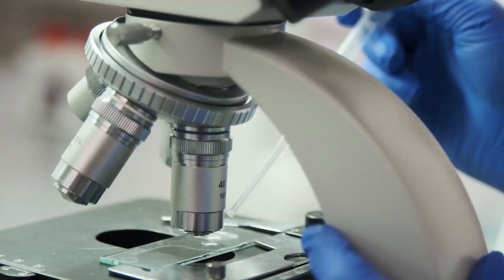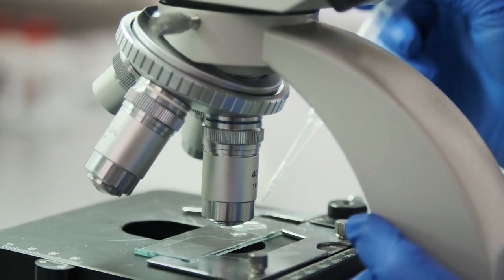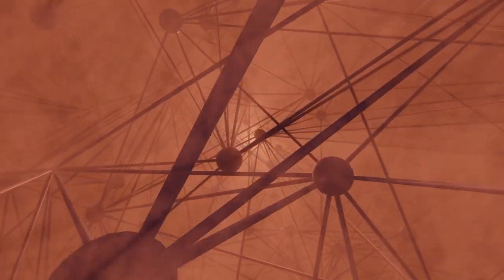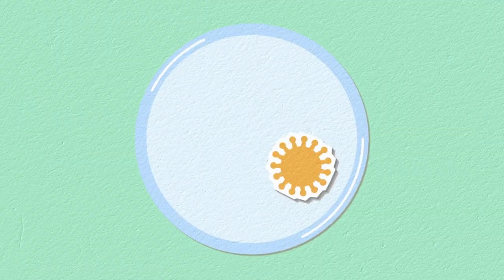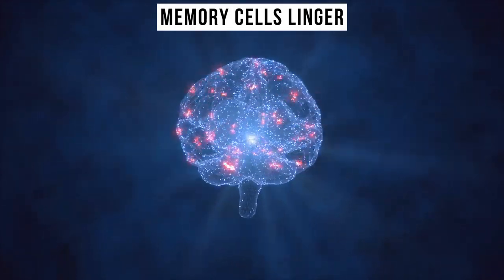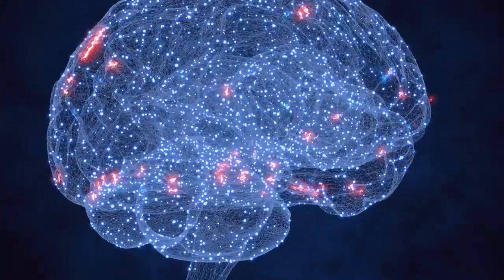As the dust settles, countless cells have perished in this microscopic war. But nature is resilient, and the losses are soon recovered. Most defenders, no longer needed, will fade away. But the memory cells linger, ever vigilant, ensuring that a similar attack in the future is thwarted even before it begins.